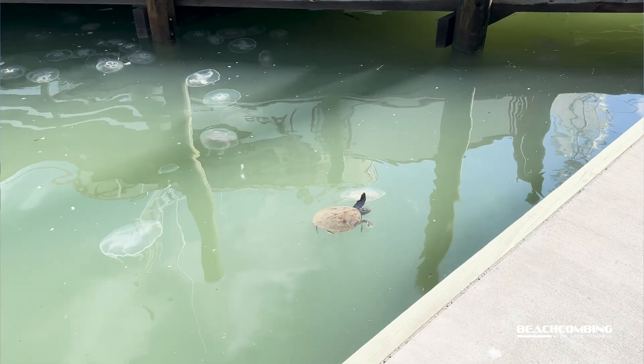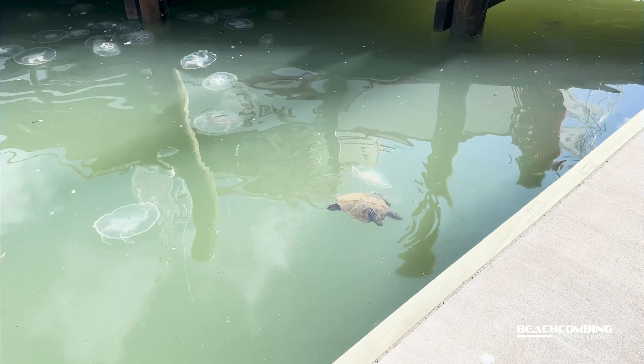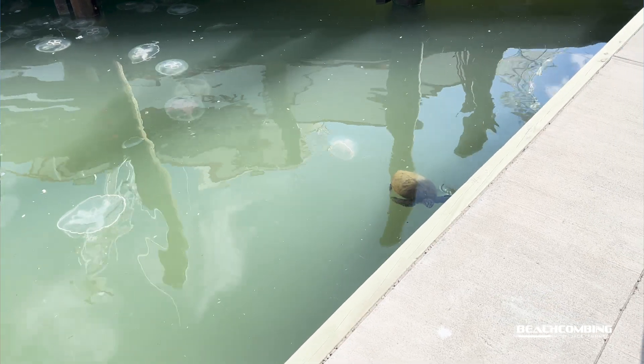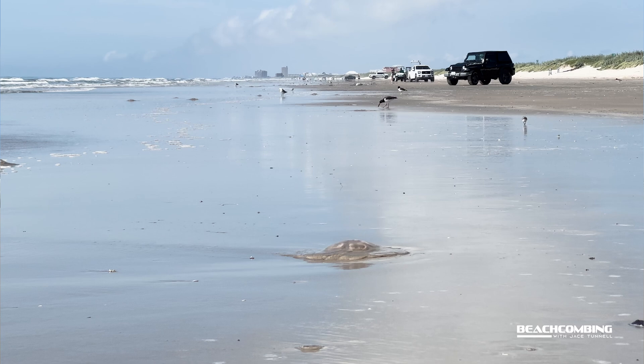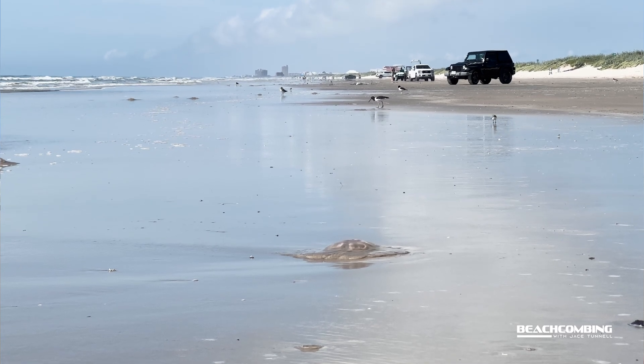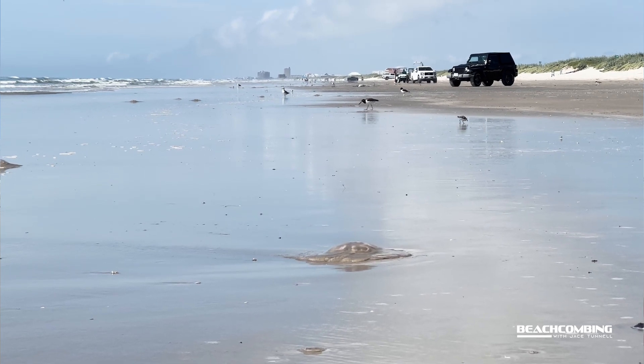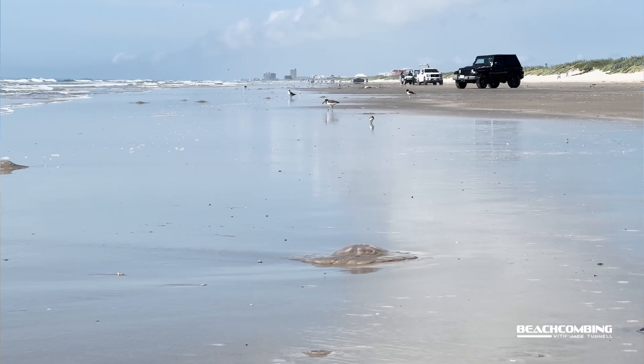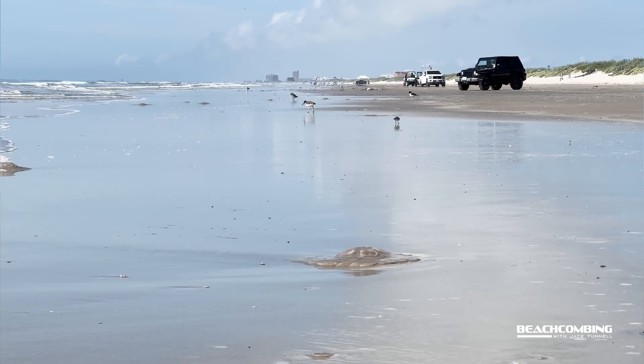What might be feeding on them out here? We already saw the sea turtles are feeding on them in the marinas where they're blooming. Once they get on the beach, you'll see little birds pecking around them. There could also be fish and other organisms living around these that could actually be feeding on the jellyfish — just something really cool about these.